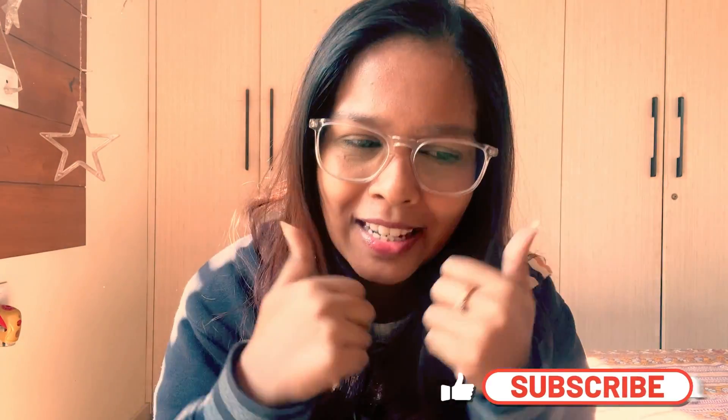Hi guys, welcome back to my channel. Welcome back to yet another vlog. And if you are seeing this face for the very first time, hi, this is Rishika. I make fashion and lifestyle content and post every week. Make sure that you subscribe to my channel and hit the like and share button as well.